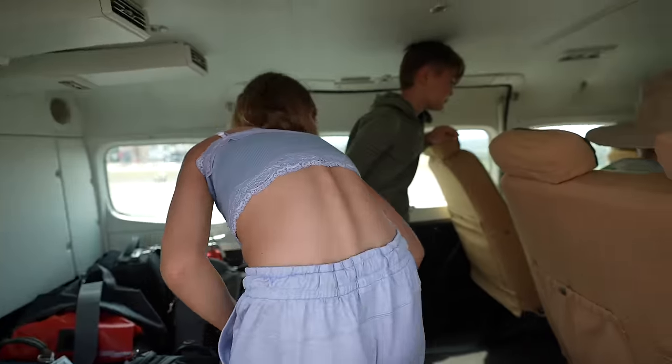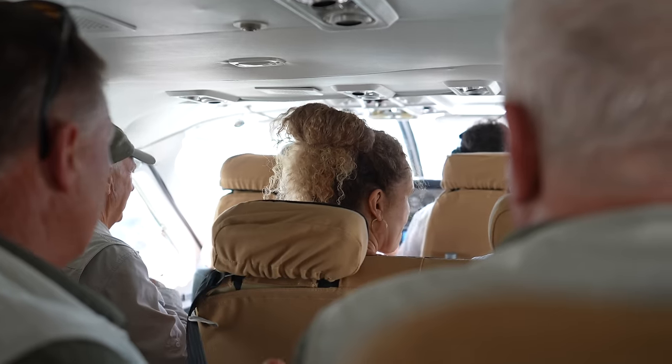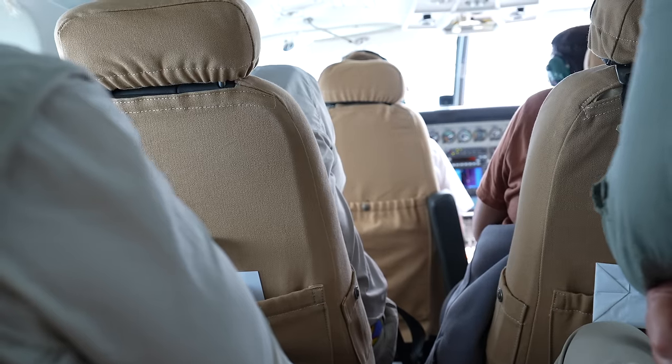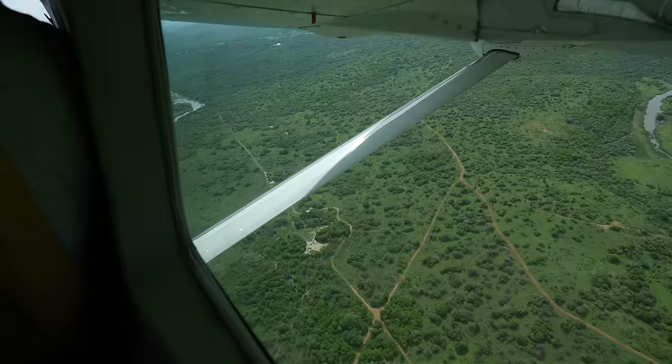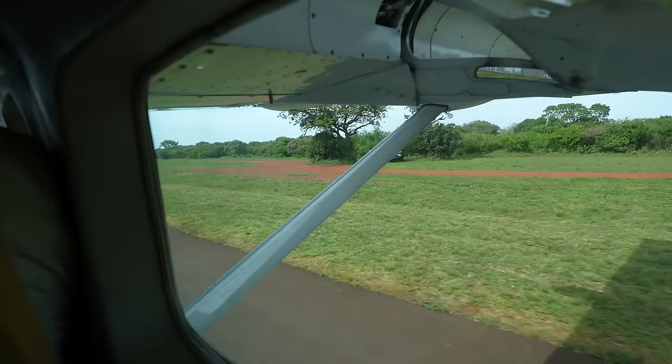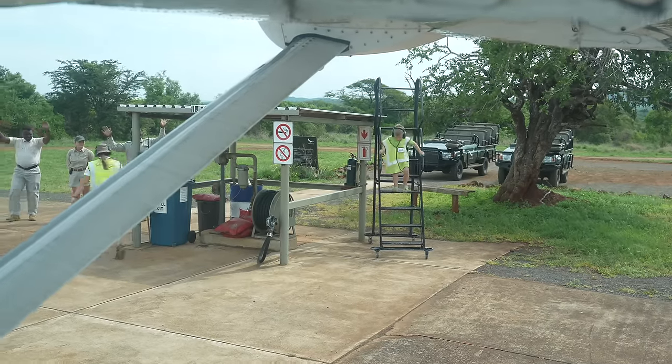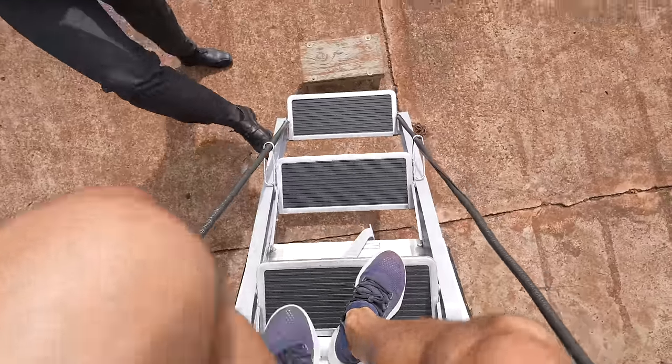Let's get to the bush. So this is a Cessna Caravan — 12 people, it is packed. I think we're going to take the last seat here. It's like a minivan in the air. It's definitely tight quarters. It's an hour and ten minute flight, it's about to get loud, so we'll see you when we land. We're here — there's just one tiny little landing strip, no terminal. It's just a landing strip and some jeeps waiting for us.